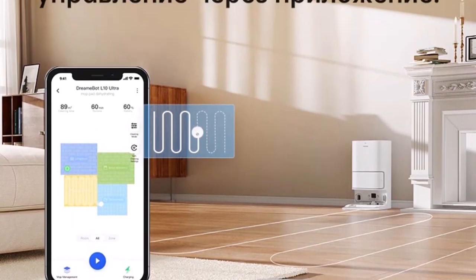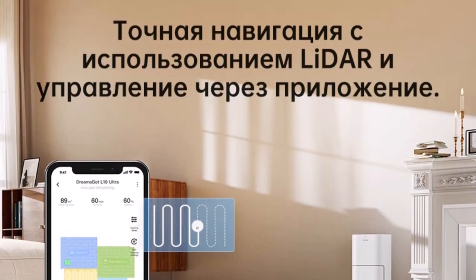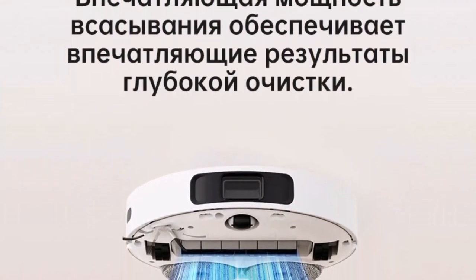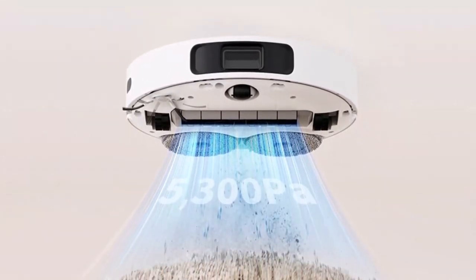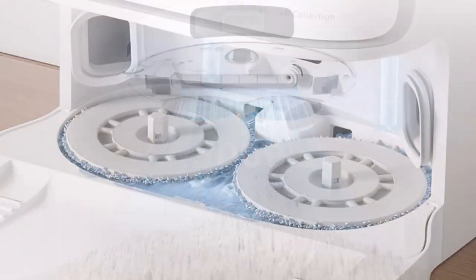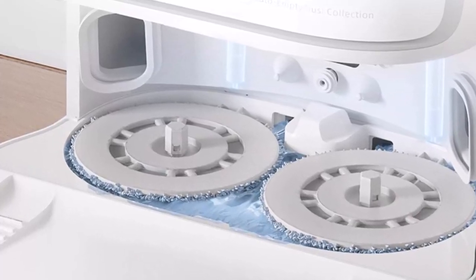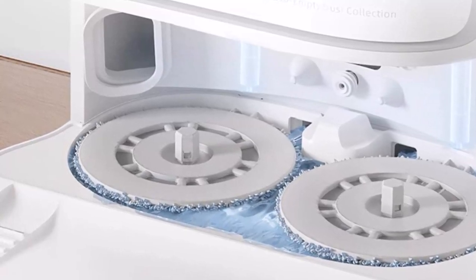With auto-empty, automatic mop cleaning and hot air drying, and automatic water and solution adding, the L10 Ultra tackles tough messes without manual interference. It takes the best features from preceding products and upgrades them to take automatic home cleaning to the next level. Dream's Dual Boost 2.0 efficiently circulates air, pushing from one air duct and pulling into the other, to quickly empty hair, dirt, and other small particles. Debris is tightly sealed into an extra-large 3L bag, preventing dust leakage and unpleasant smells, giving you up to 60 days of hands-off vacuuming. All you need to do is dump the bag.